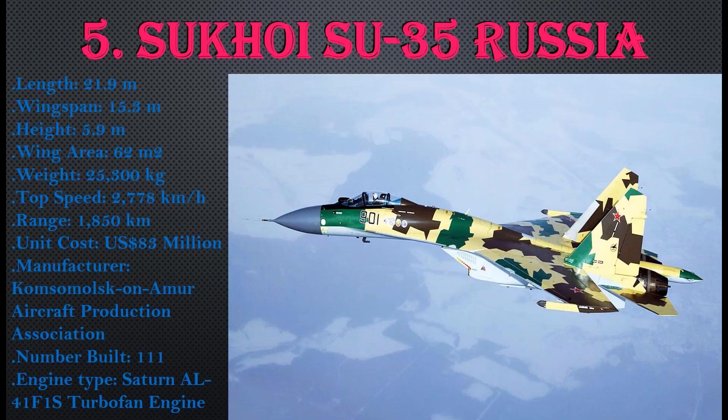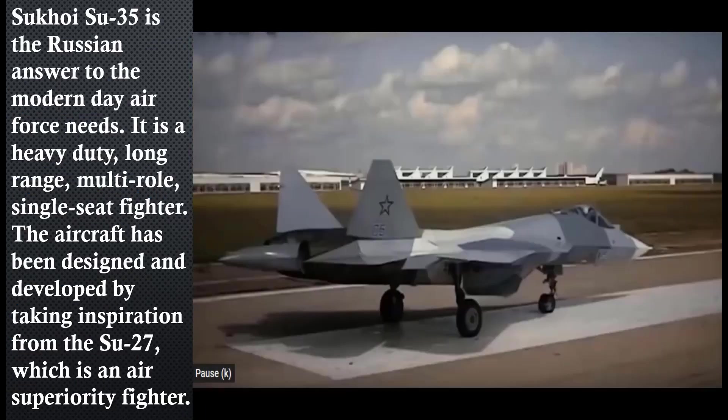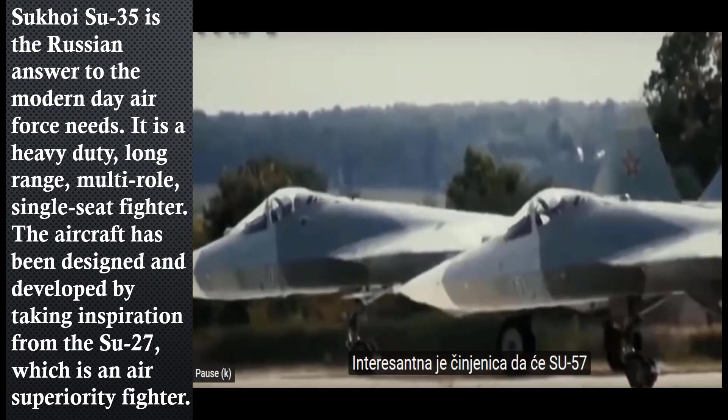Number 5: Sukhoi Su-35, Russia. Length: 21.9 meters, wingspan: 15.3 meters, height: 5.9 meters, wing area: 62 square meters, weight: 25,300 kg, top speed: 2,778 km/h, range: 1,850 km, unit cost: $33 million USD. Manufactured by Komsomolsk-on-Amur Aircraft Production Association, with 111 units built. Engine type: Saturn AL-41F-1S turbofan.